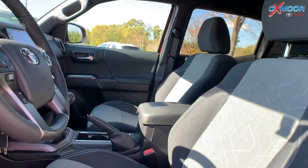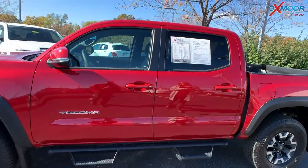Mileage on here is 5,000 and the price is $47,000.